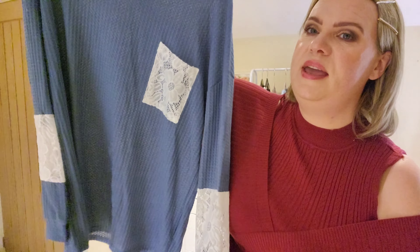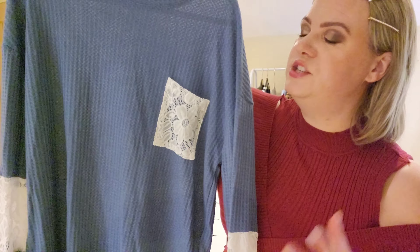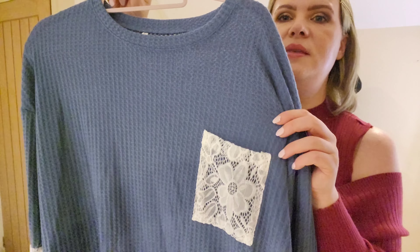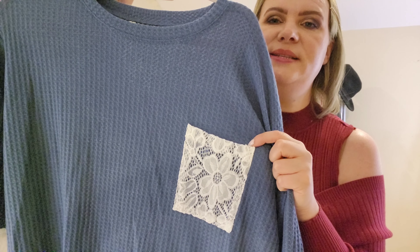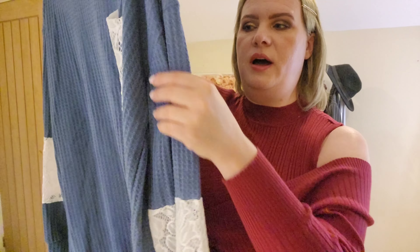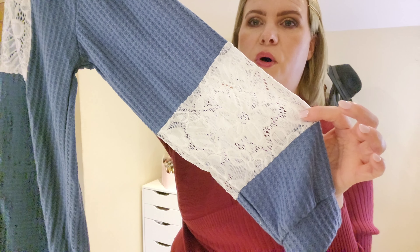Next up I have this top which is really pretty — it's a casual blue top, quite nice and loose. It has a really cute little lace pocket on the front, and the sleeves have a panel of lace in them as well. This one is in a size large.